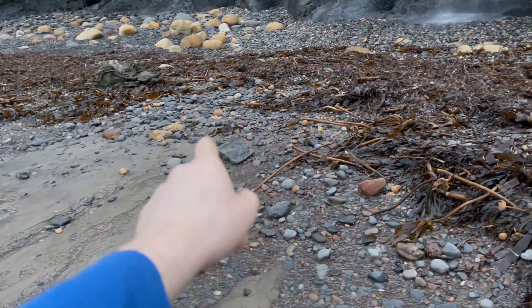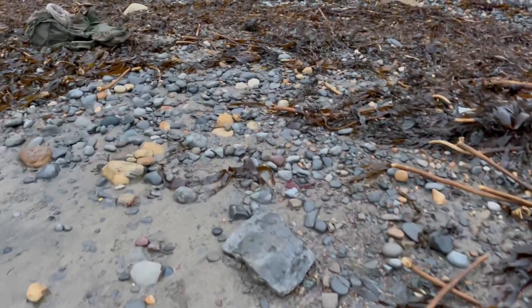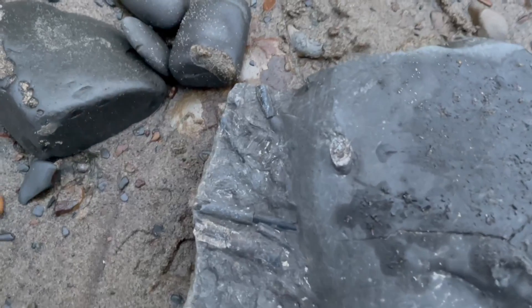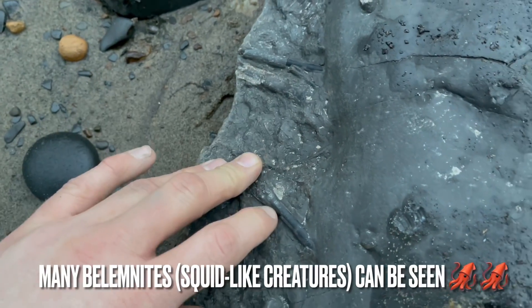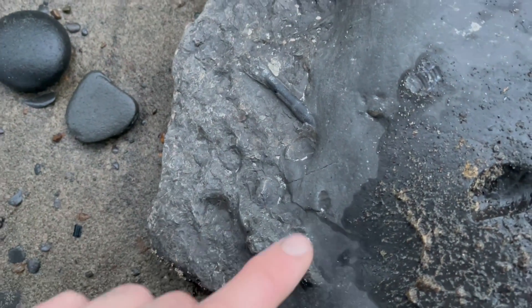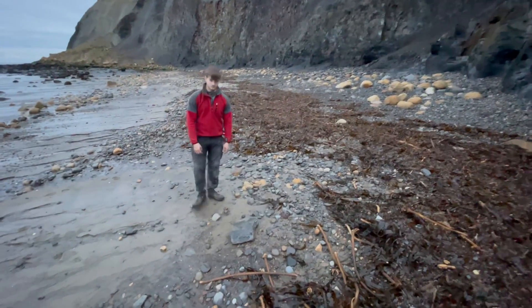We've just spotted this pretty large looking nodule and from the back of it we can already see the signs of a couple of fossils, so let's go have a look at it and then we'll turn it over and see what's on the other side. We've got quite a few Belemnites showing so far, which are lots of these squid-like creatures. There's loads of them. A little part of an Ammonite as well.